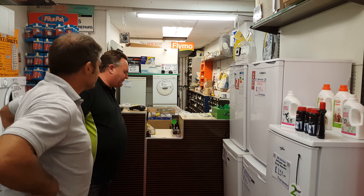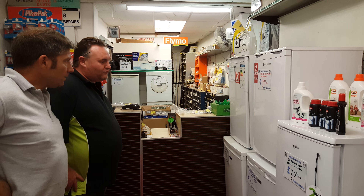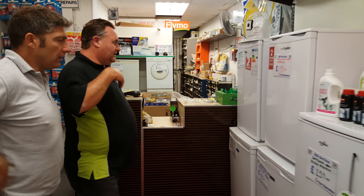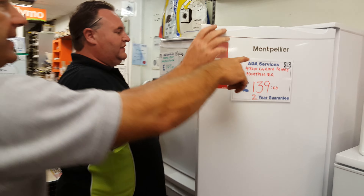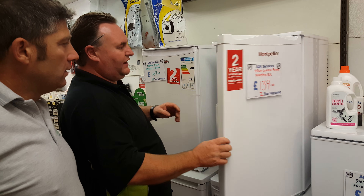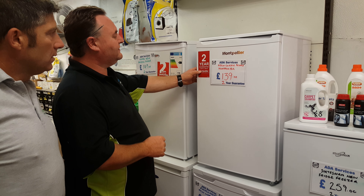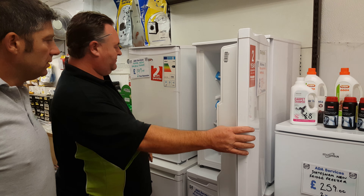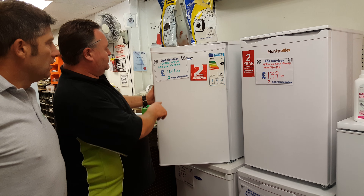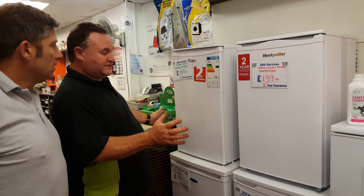Well, we have a selection of fridges — new, reconditioned, some with a two-year warranty on, and the counter. Can we have a quick look at these as well? Is this Montpellier? This is Montpellier. Is it a well-known brand? Yeah, it's a foreign brand coming into the UK with a two-year warranty on — 139.48, brand new.